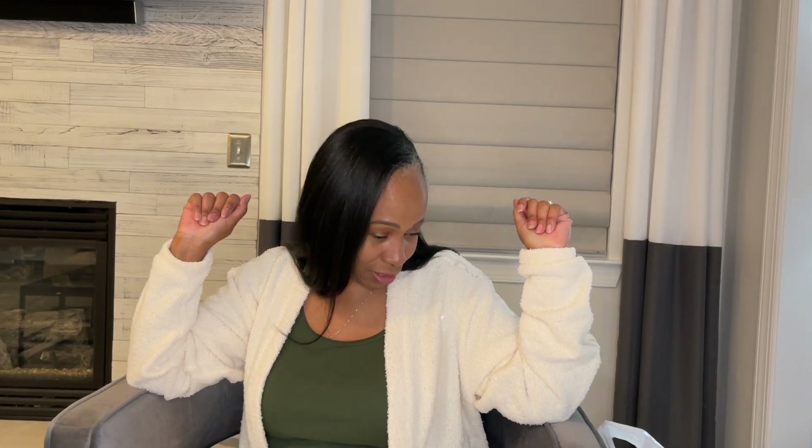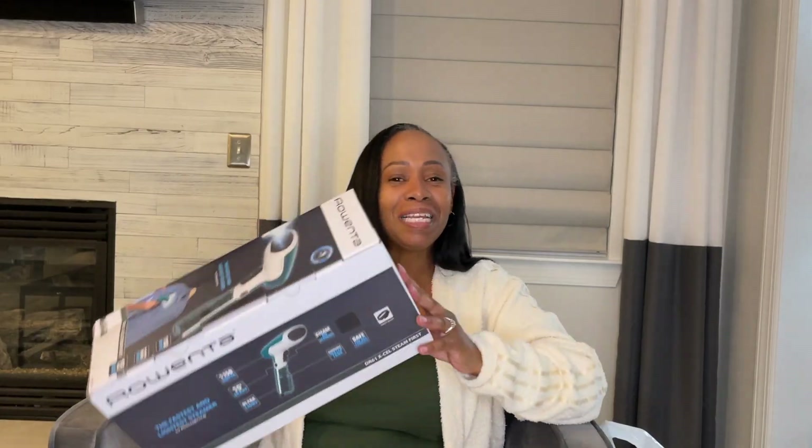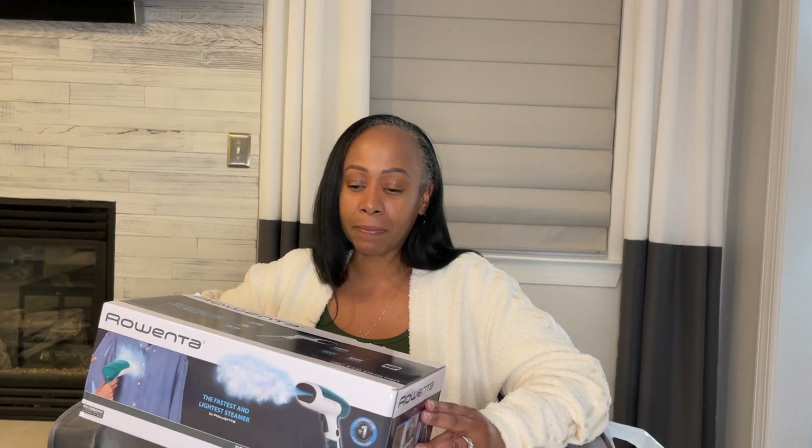The biggest, most fabulous purchase I made for myself is this steamer! I ordered it from Amazon. I was in desperate need of a steamer because you always see me ironing my sheets and I'm tired of ironing them. I saw it on someone else's YouTube channel — I'll put their name in the description — and I needed it badly. It was inexpensive, maybe $24 or $25.